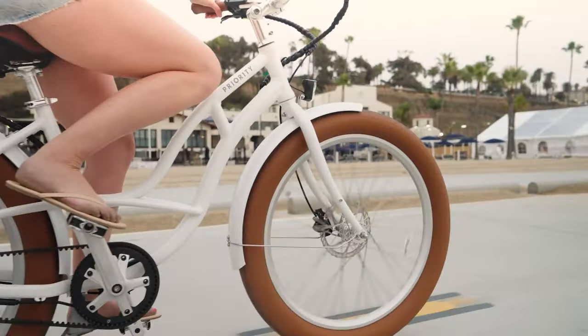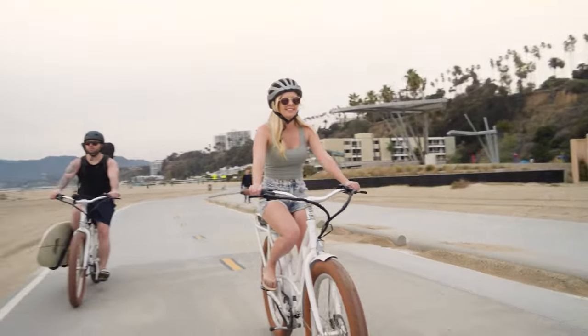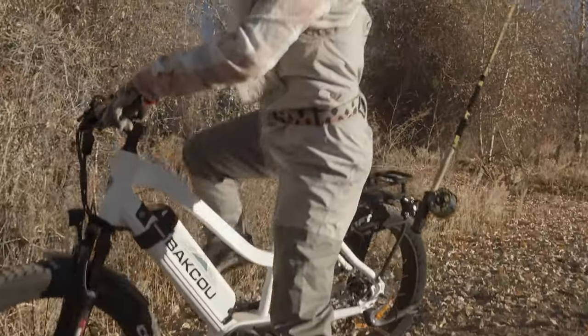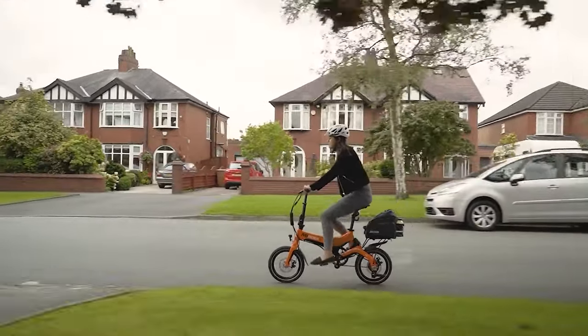Whether you're a city slicker or an off-road adventurer, there's an e-bike on this list that's sure to elevate your daily ride and turn heads wherever you go. We hope you found the perfect match for yourself — thanks for watching.